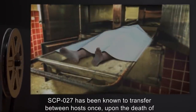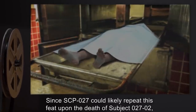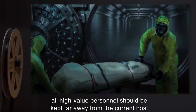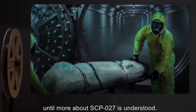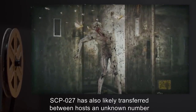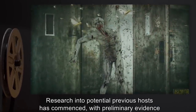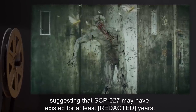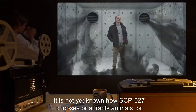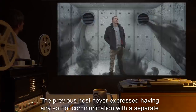SCP-027 has been known to transfer between hosts once, upon the death of the first known host, subject 027-01. Since SCP-027 could likely repeat this feat upon the death of subject 027-02, all high-value personnel should be kept far away from the current host until more about SCP-027 is understood. SCP-027 has also likely transferred between hosts an unknown number of times before containment. Research into potential previous hosts has commenced, with preliminary evidence suggesting that SCP-027 may have existed for at least years. It is not yet known how SCP-027 chooses or attracts animals, or even what SCP-027 exactly is. The previous host never expressed having any sort of communication with a separate conscious entity.